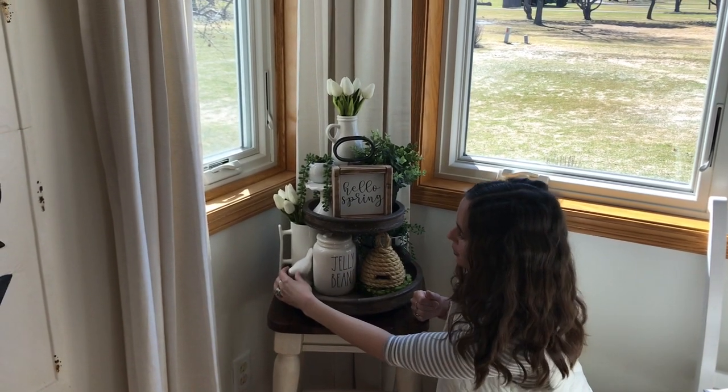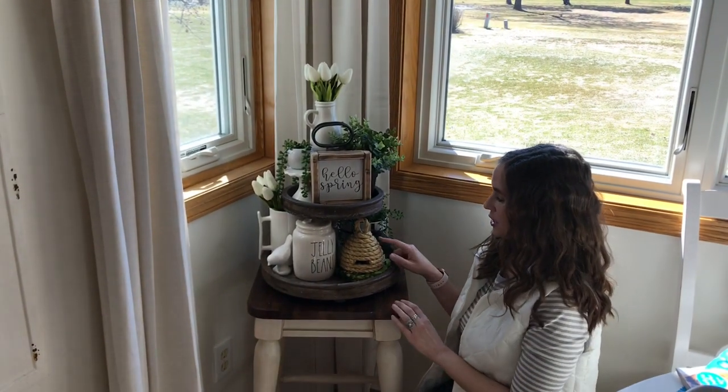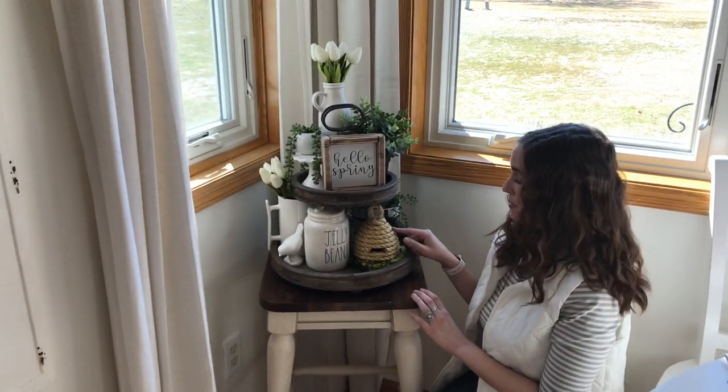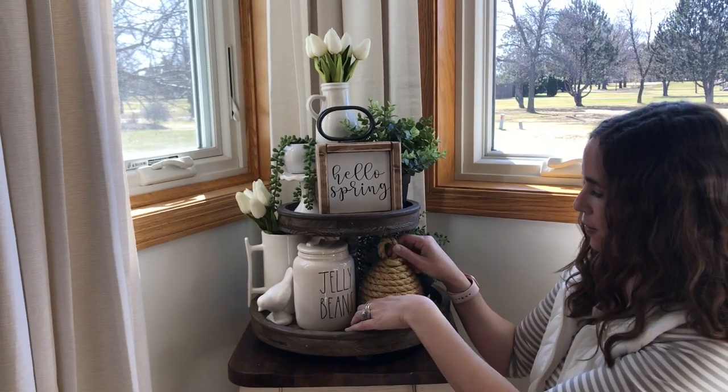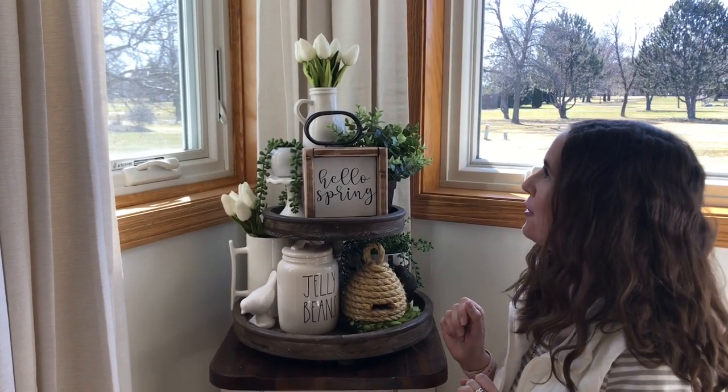The little white bird is from the Target Dollar Spot. And then I actually made this little bee skep, and I have a little wreath that I just set on it for a little extra touch of green.